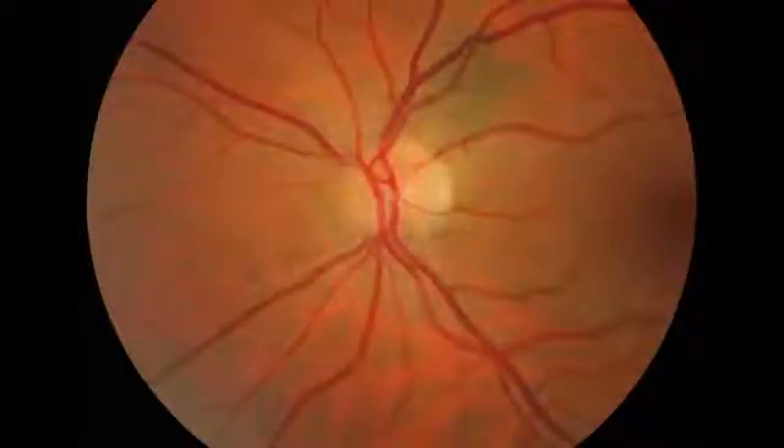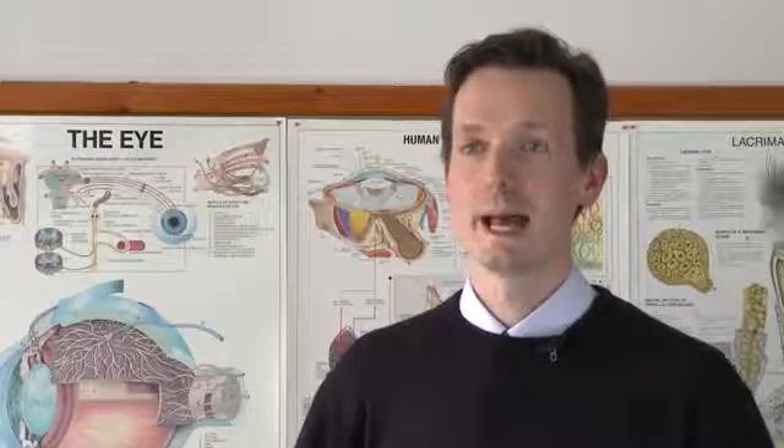The earliest stage can be quite subtle and difficult to pick up. It involves subtle swelling of the optic disc margins, mostly where the nerve fibre layer is thickest. To start with, this is superiorly and inferiorly, and then later nasally.